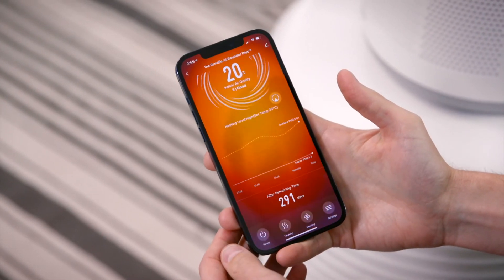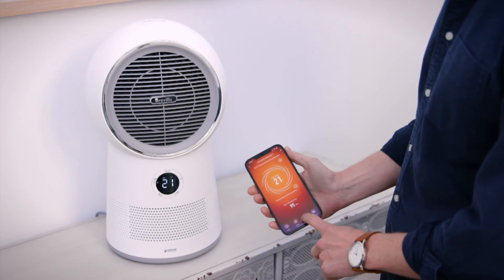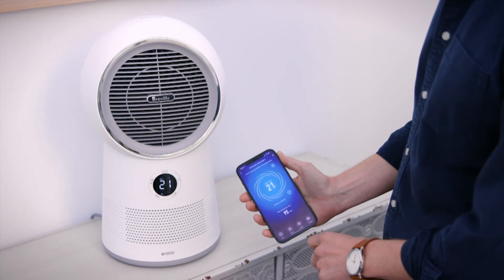The AirRounder range comes with the Breville Home Connect app. Smart app features are intelligently designed to provide convenience and control remotely, whether away from the home or simply from the comfort of your sofa.